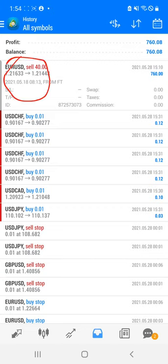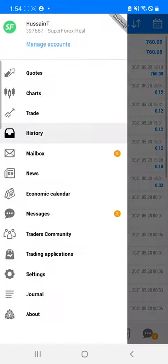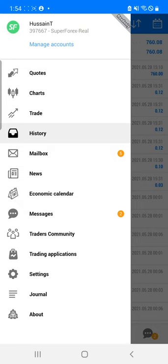This is the EUR/USD position where we have taken the entry from around 1.21700, and it closed near 1.21400, where we have booked very good profit for this particular pair. I am also going to show you this account — this is our real account, number 397667, and all the details of this trade you can cross-verify.